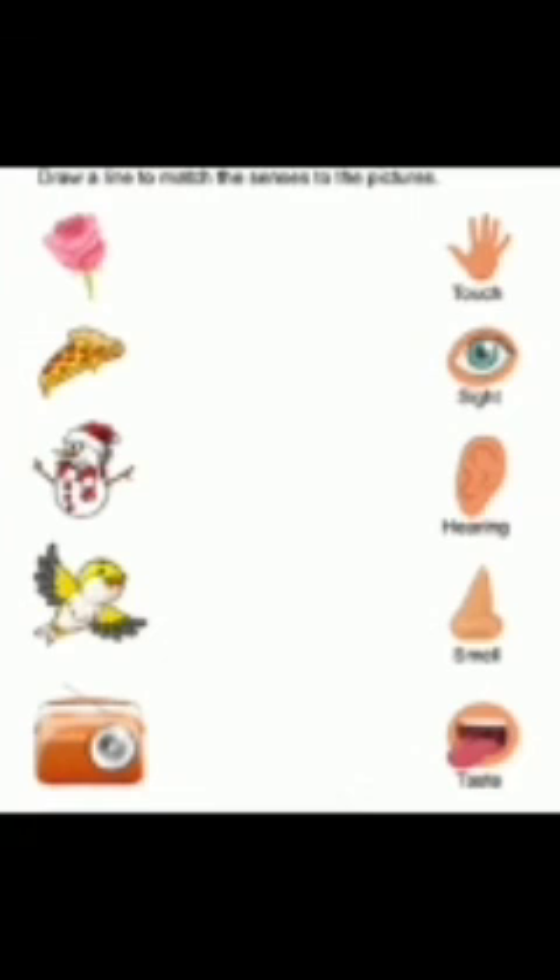Pizza — what will you do with pizza? You will eat it, so that means taste. Pizza matches taste.